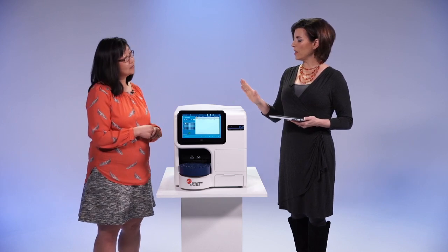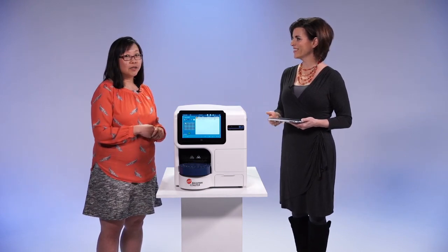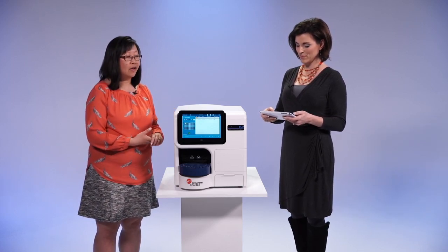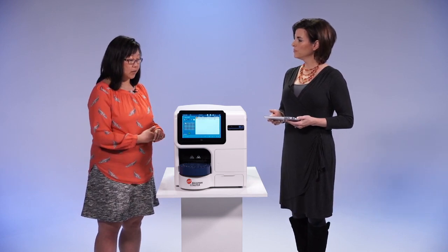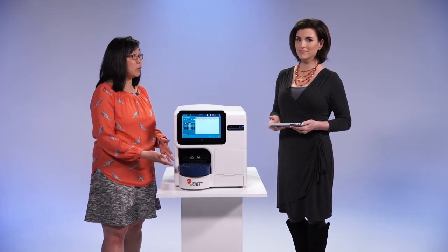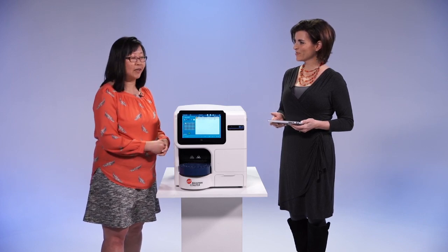A lot of the customers that you have are using your legacy product, the Viesel XR. Tell us how the Viesel Blue is different. The Viesel Blue provides the same answers as the Viesel XR, but we are able to provide those answers faster. We have decreased the sample analysis processing time and also increased sample capacity, meaning that you're able to load a lot more samples at any time, walk away and do something more productive, and then come back and get your answers.